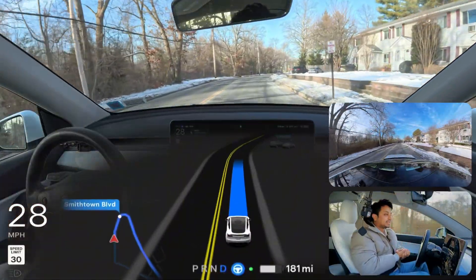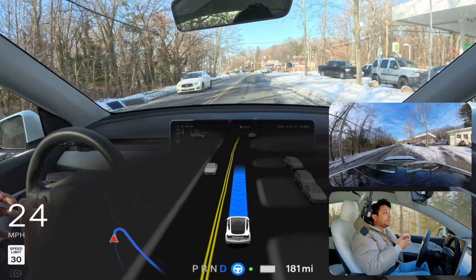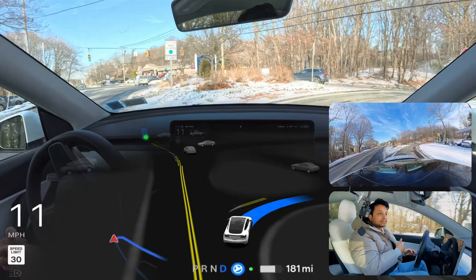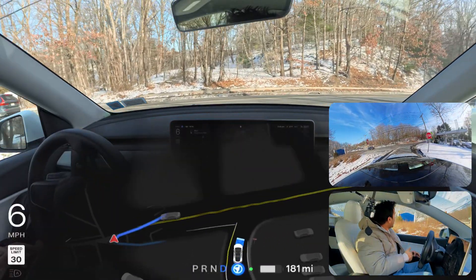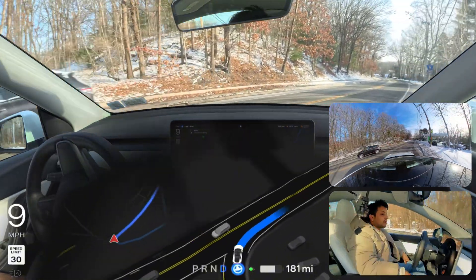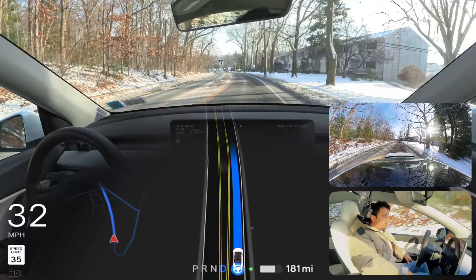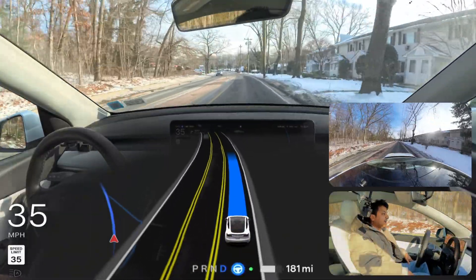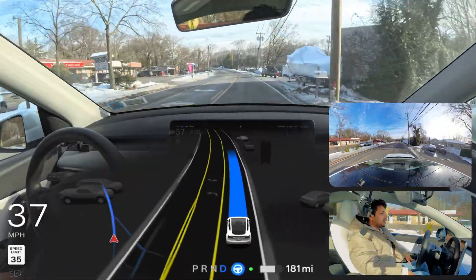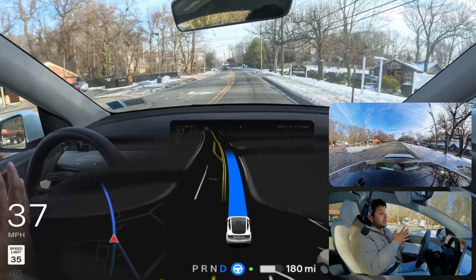If you're new to this channel, make sure you hit that subscribe button. I normally always test narrow roads and unprotected left turns, but this video is for you guys — I wanted to see how FSD handles new roads. We couldn't make the right turn because our left side was red, and the car proceeded perfectly. We're going forward again to see how FSD handles this suburban road. It seems very smooth.